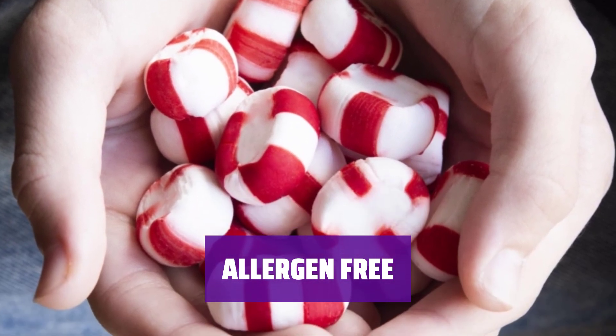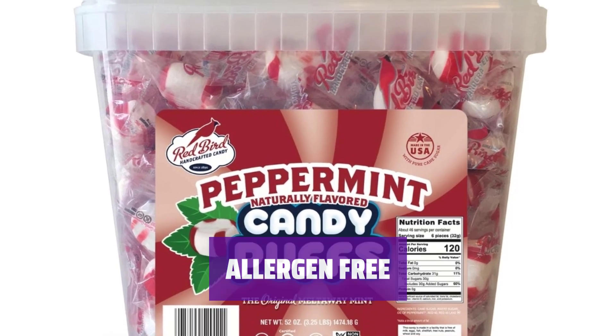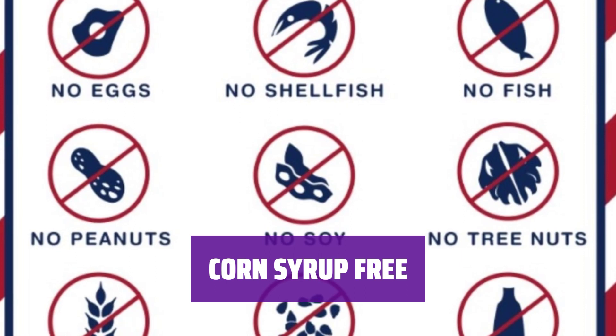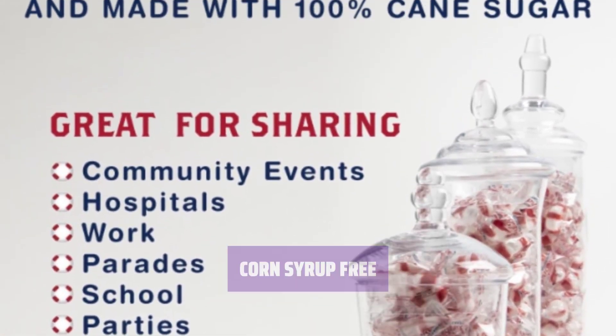Individually wrapped for convenience, our Christmas candy is made in a facility free of the top 8 allergens, ensuring everyone can enjoy. Made exclusively with 100% cane sugar and all-natural peppermint oil, our peppermint puffs are a refreshing and breath-freshening treat anytime.